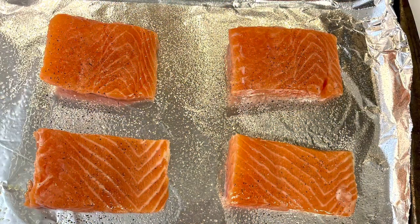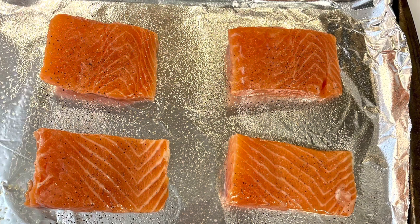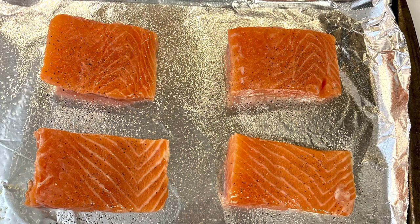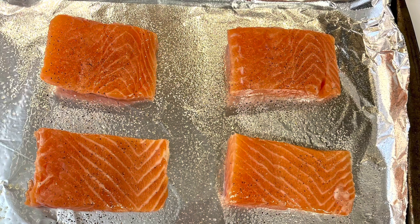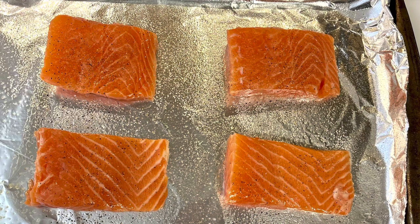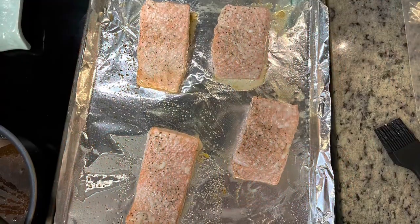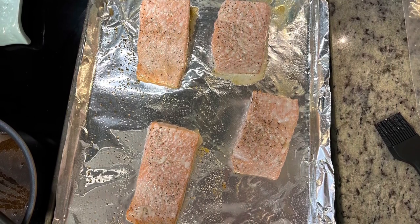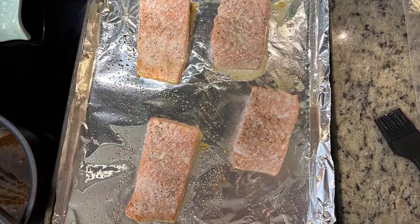For the salmon, I've got my fillets on a foil-lined cookie sheet sprayed with cooking spray — definitely line it with foil since the glaze has sugar in it, which makes cleanup much easier. Season the salmon simply with salt and pepper on both sides, then bake in the preheated oven at 425 degrees for about 7 to 10 minutes, depending on how thick your salmon is and how you like it cooked.